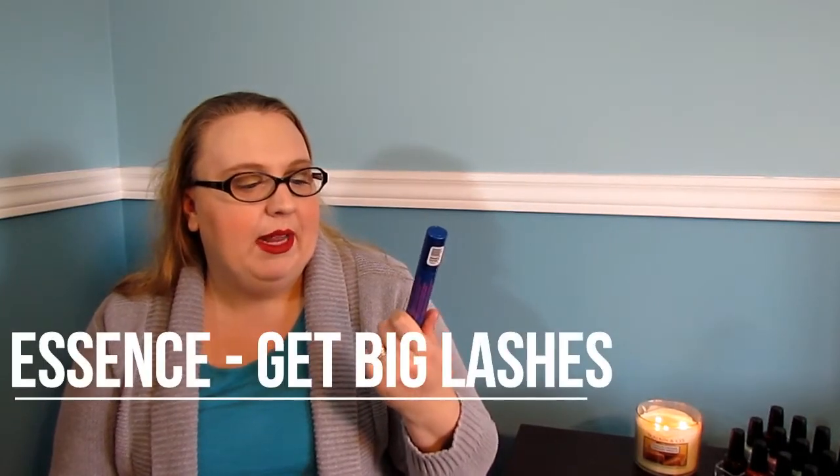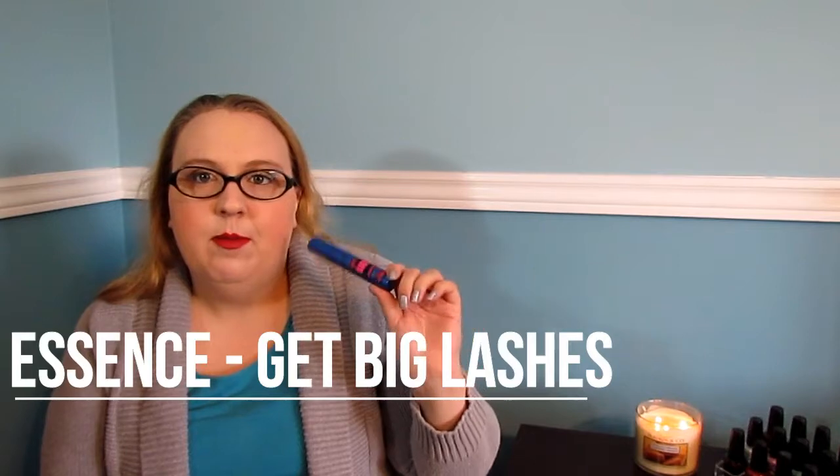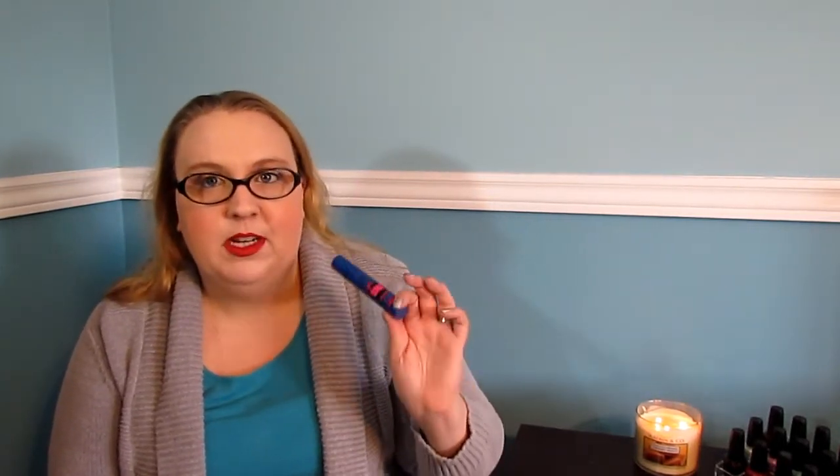My next favorite is this mascara — the Essence Get Big Lashes waterproof version. I always wear waterproof mascara because my eyes water a lot. Half the time when I'm editing my videos I have to cut out portions where I'm just wiping tears running down my cheeks. This is a great one — it gives you nice big lashes like it says it does, and the best thing is it's about two bucks. You can't go wrong for two bucks.